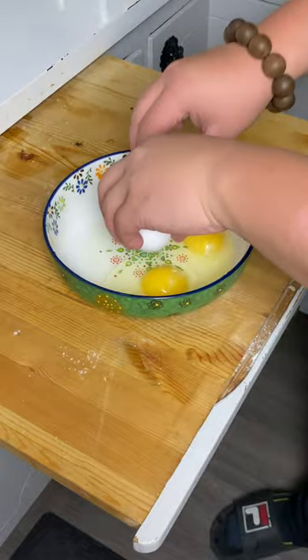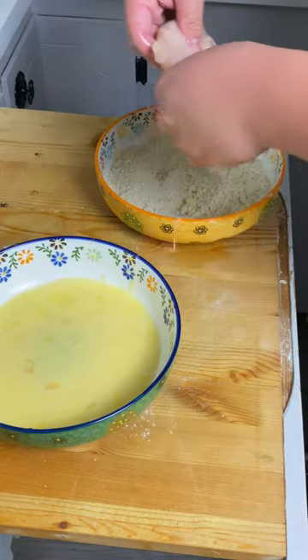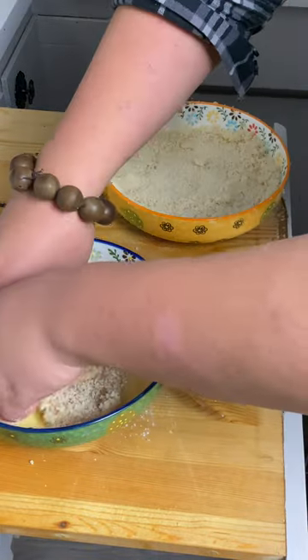Grab a bowl, crack in two eggs, and add a little bit of milk. Next, grab a bowl of bread crumbs. Lay your chicken in the egg, then cover it in your bread crumbs — one more time.